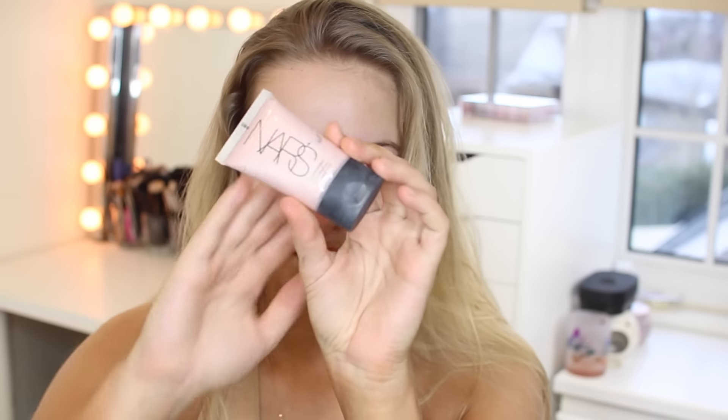So I'm using the Laura Mercier Primer, and this is the Radiance one. I'm putting that all over my face. It has a little bit of shimmer in it, so it makes the skin nice and glowy.